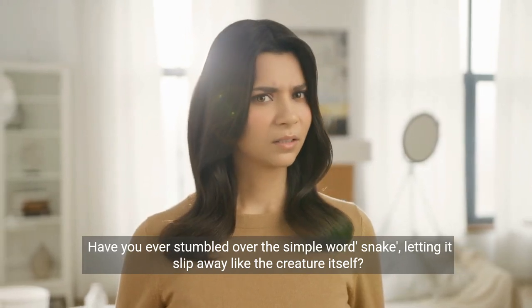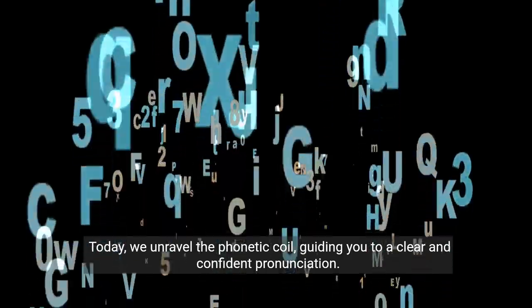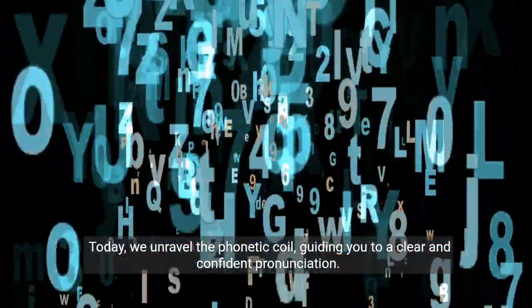Have you ever stumbled over the simple word snake, letting it slip away like the creature itself? Today, we unravel the phonetic coil, guiding you to a clear and confident pronunciation.